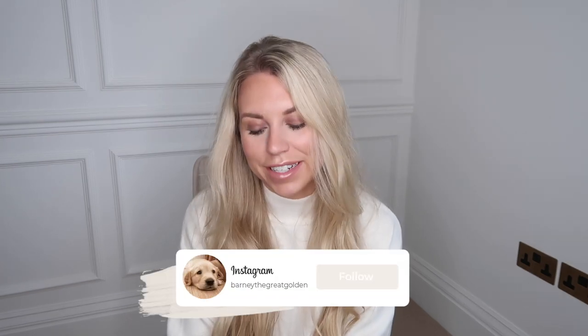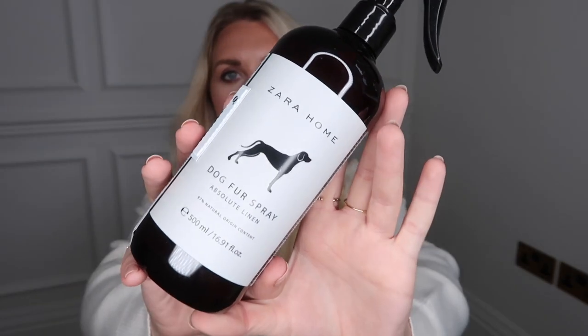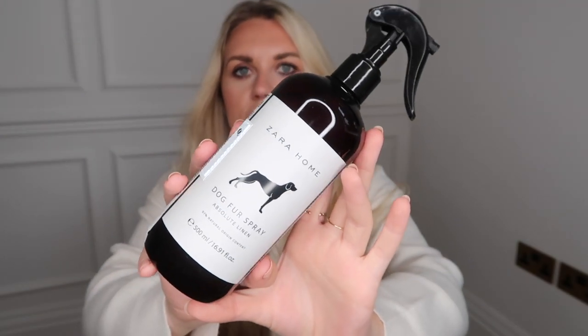I absolutely love that Zara do pet products. I picked up this deodorizing dog spray for my golden retriever Barney — it's in the Absolute Linen scent, which is a classic Zara scent. It's quite a generous size and £15.99. I do take Barney to be professionally groomed every four to six weeks, but in between I thought this would be great for just spritzing on his coat and keeping him fresh — especially since he ends up swimming in muddy puddles pretty much every day at this time of year.